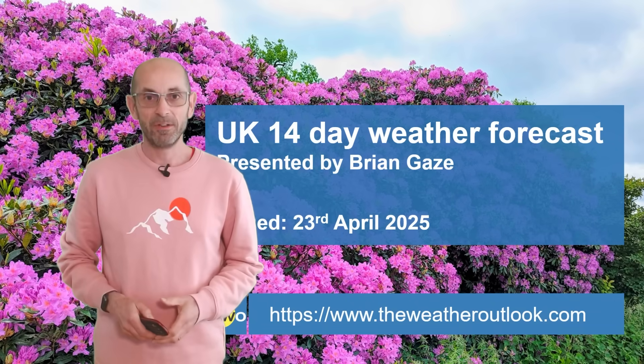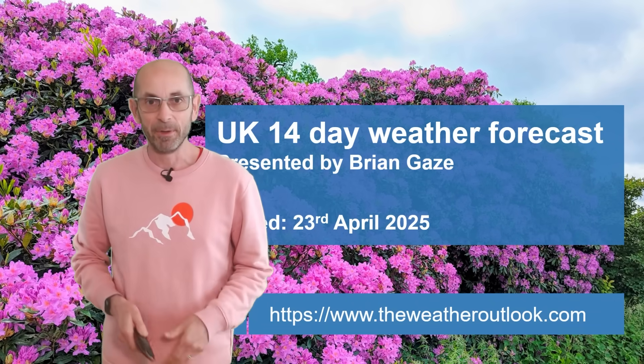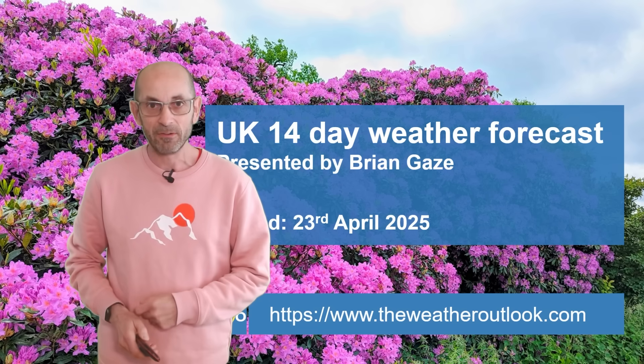Welcome to the 14-day weather forecast. There has been a more mixed feel to things recently, but are the changeable conditions here to stay as we head through the next two weeks? Let's see how things may develop.